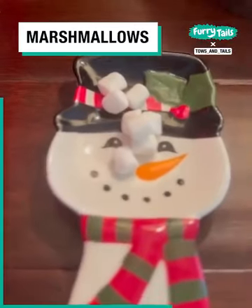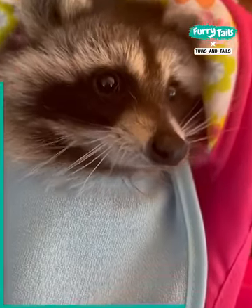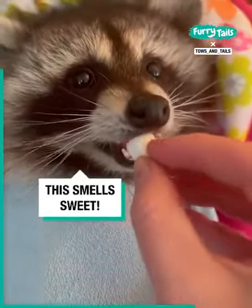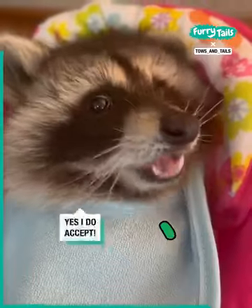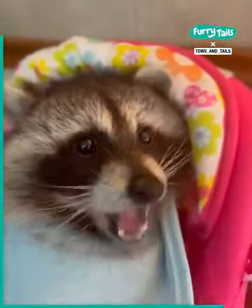So we're going to try some little mini marshmallows. I think she's going to like these — she's never had them before, so let's find out. Accepted. I knew she would. She can't help it, it's in her raccoon DNA to love marshmallows.